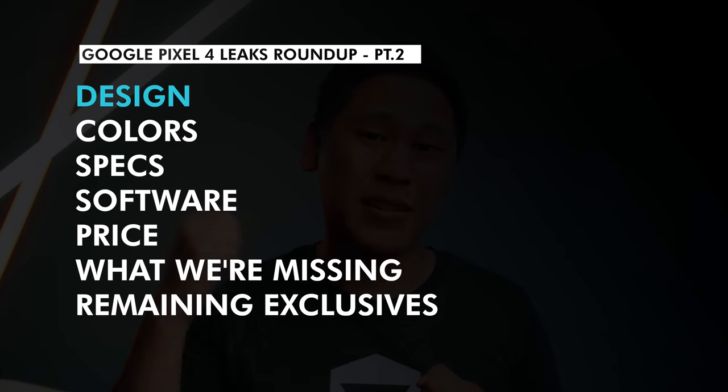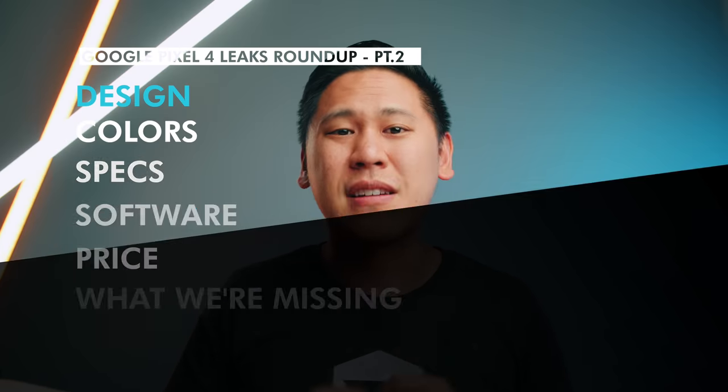We'll go over all the new leaks in regards to design, colors, specs, software, price, what I think people are missing, and what's left of the exclusive leaks that were given to me. Let's start with the design.